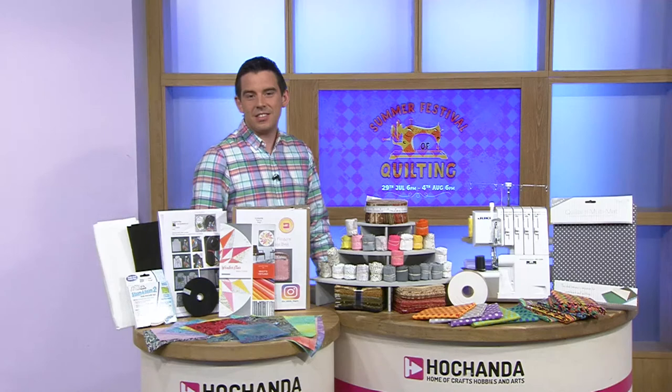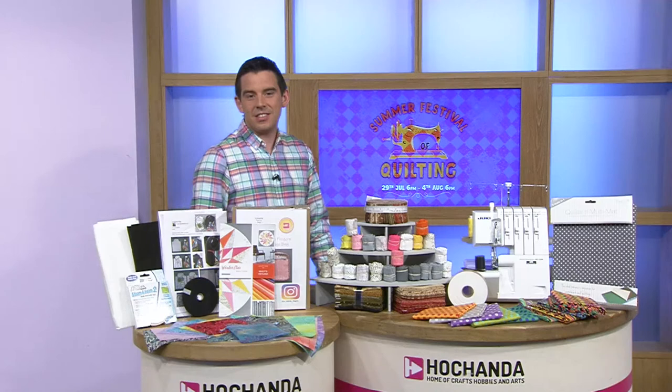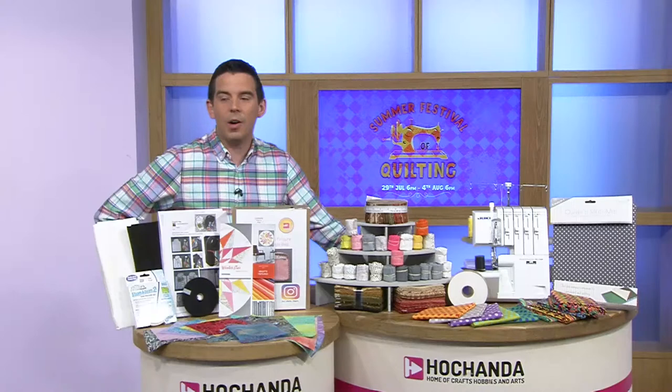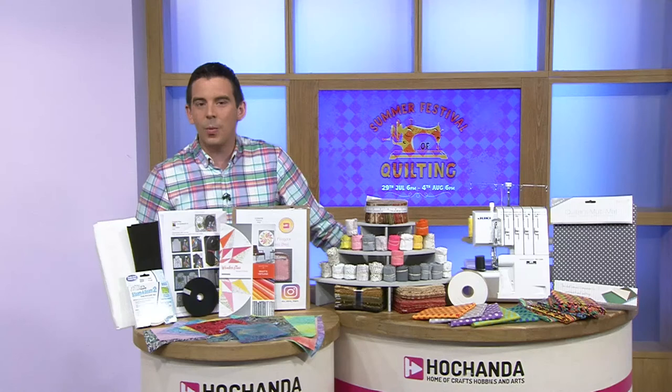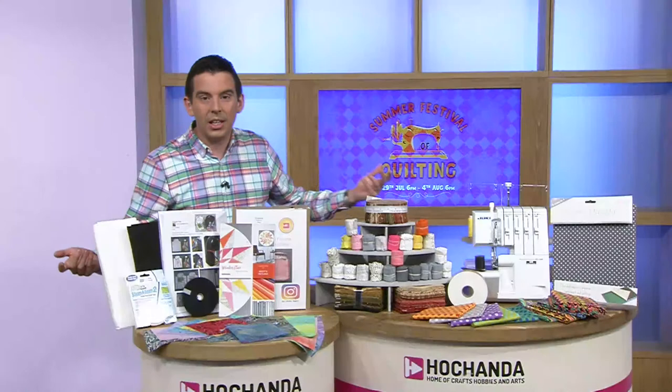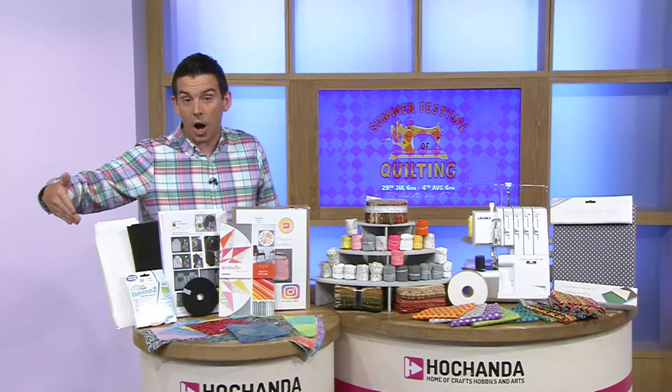I hope you slept well. If you're a bit bleary-eyed, don't nap yet. We are in the Summer Festival of Quilting. Every sort of quilting show, every soft craft show — everything that involves a bit of thread — we have a bit of a prize draw. From each show we take something and pop it into the large bundle.